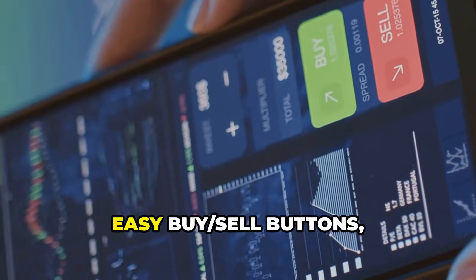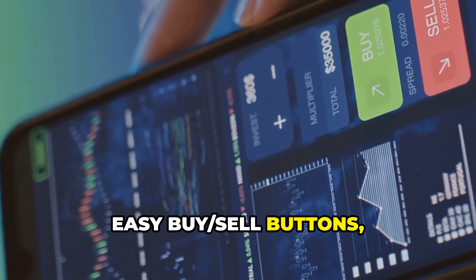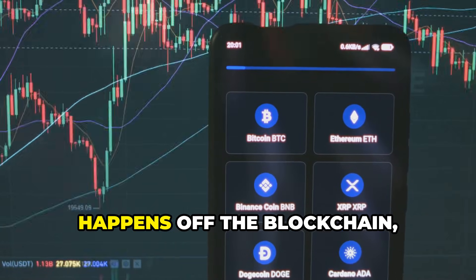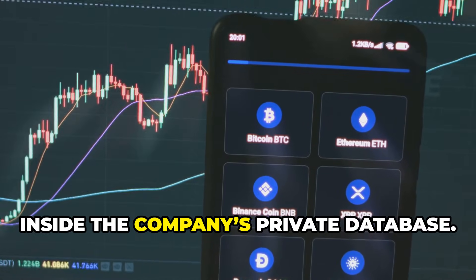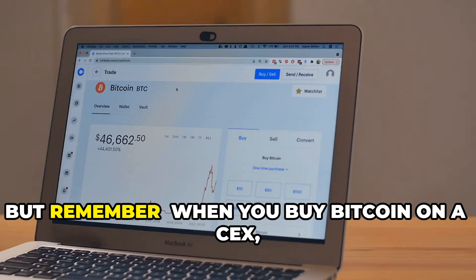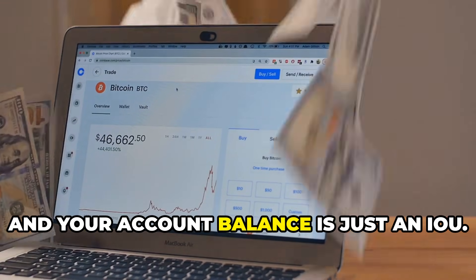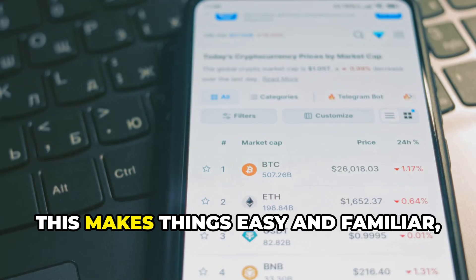The experience is smooth — polished apps, easy buy/sell buttons, and customer support if you get stuck. Trading is fast and cheap because it happens off the blockchain, inside the company's private database. But remember: when you buy Bitcoin on a CEX, you don't actually hold it — the exchange does.